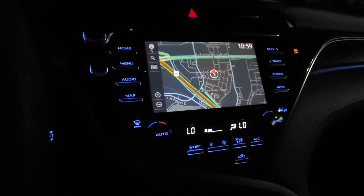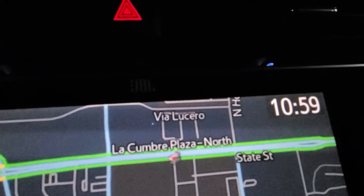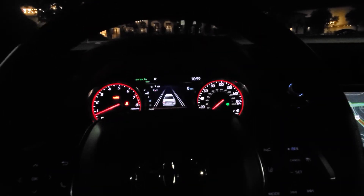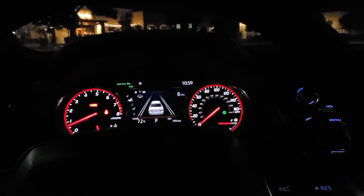I got it fully loaded. You can see the heads-up display, the built-in navigation, the JBL audio, and the heated and cooled seats — got everything on this baby. Anyway, hope you guys enjoy this short video and I hope to see you guys soon!